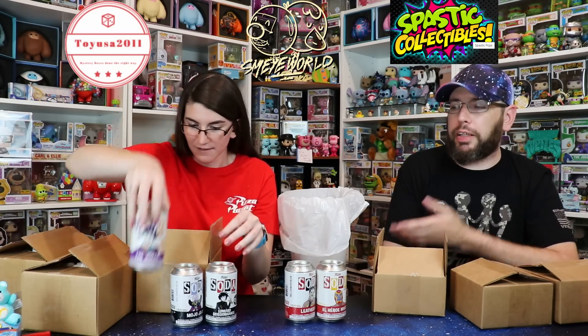Now we can do one each out of these Toy USA boxes. There are packing peanuts inside - Toy USA even put packing peanuts inside their sodas. Remember, some of these might be open. I have three sodas in here, one of them is open, so I don't know if all the open ones are chases. First we got Edward Scissorhands - that's a good one, we haven't had that one yet. Then Mojo Jojo. And the last one that was open is the Joker, which is funny because we have the chase of that one.